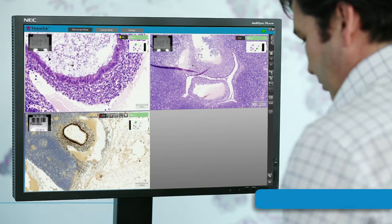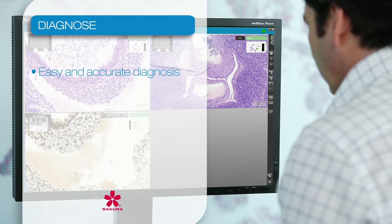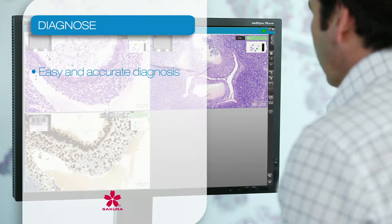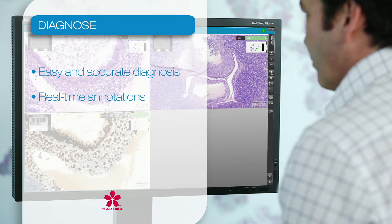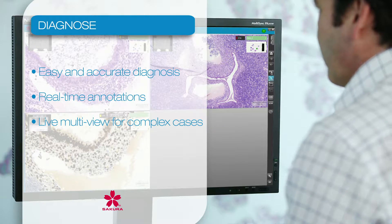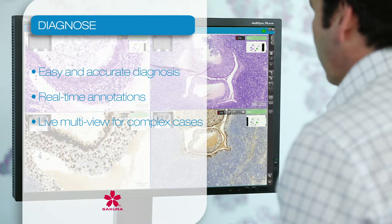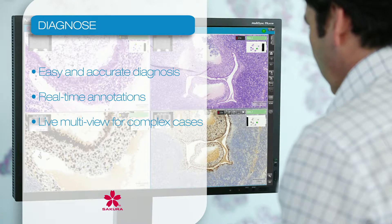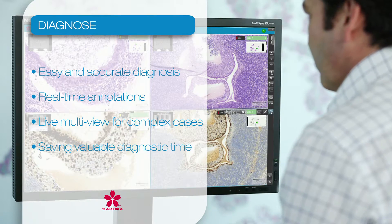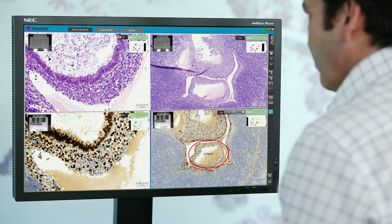In contrast to current scanners, all displayed images are live and digital, and don't need to be scanned and stored in advance. Real-time annotations and complex cases with multiple slides, including primary, special, and advanced stains, are displayed live on one high-definition screen, dramatically saving valuable diagnostic time, offering a faster and more accurate diagnosis.